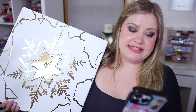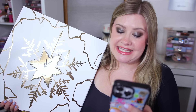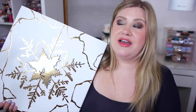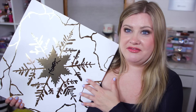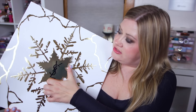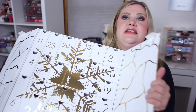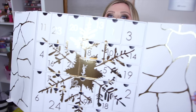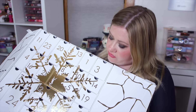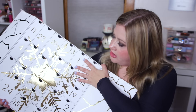Reading the description as a little sneak peek: there are going to be 24 surprise gifts across fragrance, beauty, skincare, and accessories, with a value of $552 - so it's supposed to be a bigger value than what you're paying. The packaging is very beautiful. You open it up by the little snowflake and inside is a countdown to Christmas across 24 days.